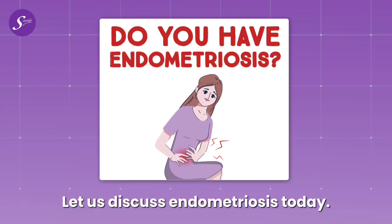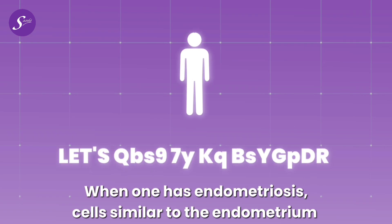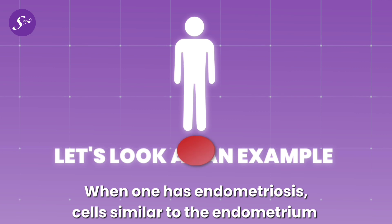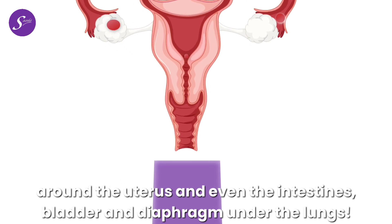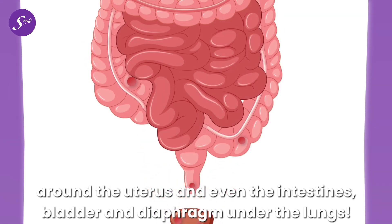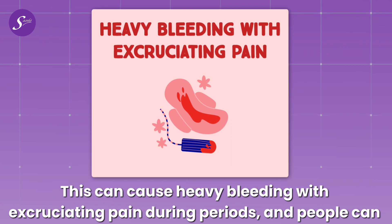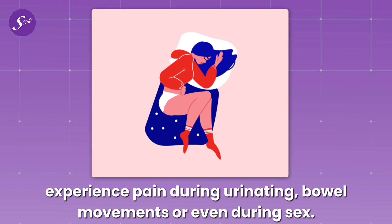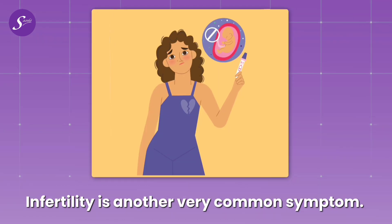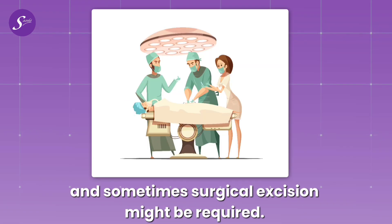Let us discuss endometriosis. The uterus has three layers, and the innermost one is called the endometrium. When one has endometriosis, cells similar to the endometrium grow in other parts of the body — like the ovaries, fallopian tubes, around the uterus, and even the intestines, bladder, and diaphragm under the lungs. This can cause heavy bleeding with excruciating pain during periods, and people can experience pain during urinating, bowel movements, or even during sex. Infertility is another very common symptom. It is usually managed with hormonal therapy along with painkillers, and sometimes surgical excision might be required.